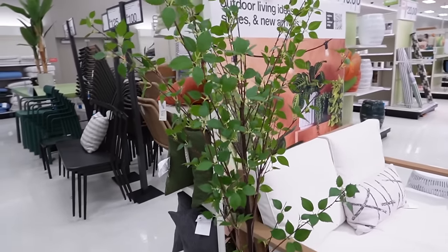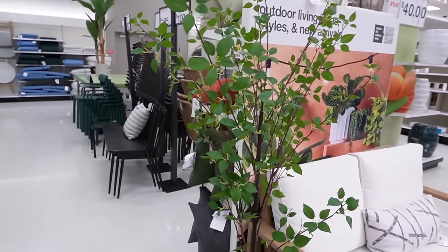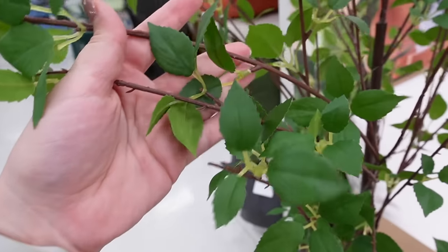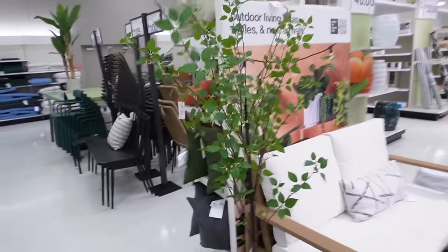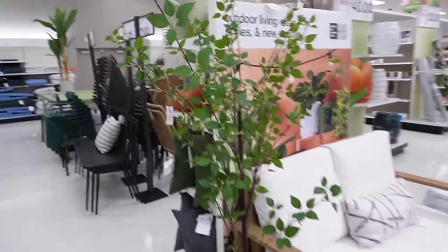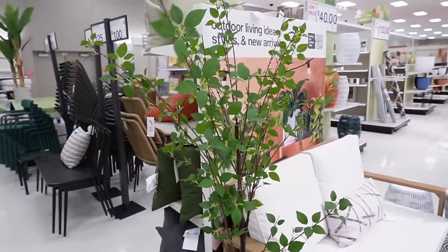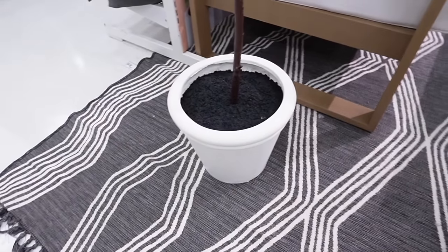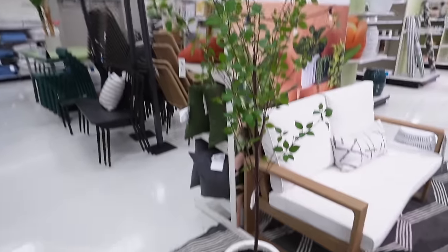Next is this faux ficus, also Threshold with Studio McGee. I've seen this before over in the Hearth and Hand section at another Target. What I don't love is how fake the connectors look up close — from far away it's cute, but the closer you get the more obviously fake it is. I love the little leaves and the clean white pot with soil that looks slightly wet, but for $150 I would skip this.